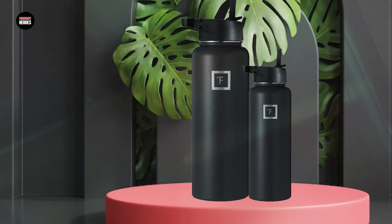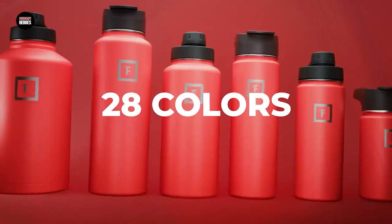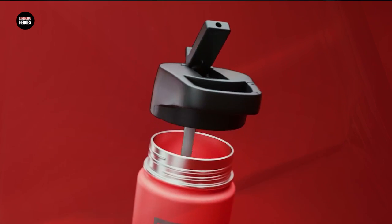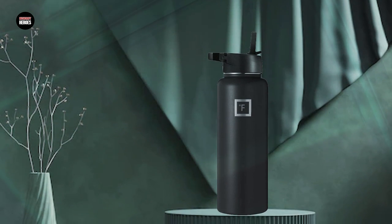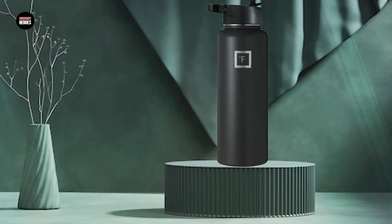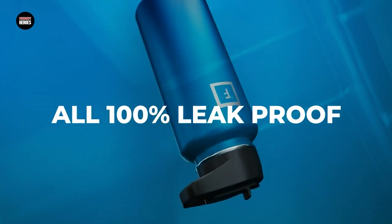It features a straw lid that is perfect for sipping on the go and a carrying handle for easy pourability. The Iron Flask Sports Water Bottle is available in a variety of sizes and colors, making it easy to find the perfect one to suit your needs. Overall, if you're in the market for a durable and high-performance sports water bottle, the Iron Flask Sports Water Bottle is definitely worth considering.